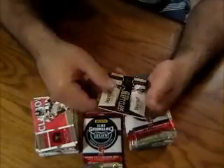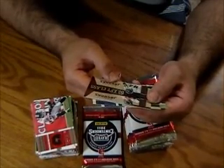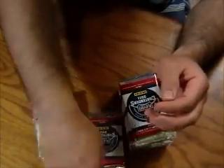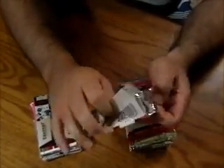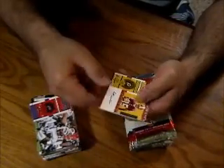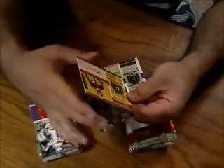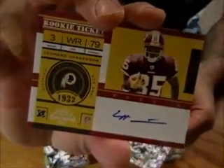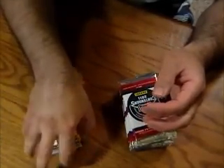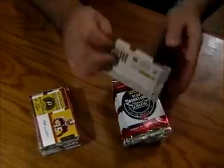This is a Rookie Draft Class of Blake Gabbert and Cecil Shorts the Third, not numbered. Here's our next autograph — this is an on-card auto. This is Leonard Hankerson, rookie ticket, not numbered. So third auto pulled from the box is an on-card autograph of Leonard Hankerson. And that's the halfway mark of the packs.